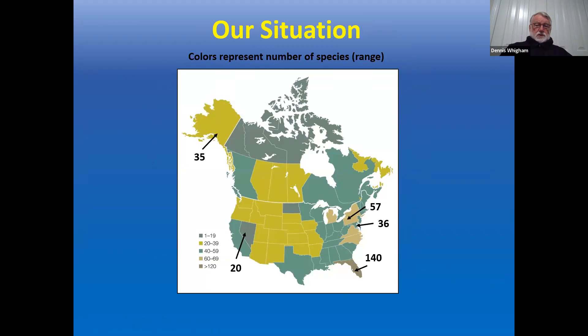Do we have orchids in Maryland? Certainly we do. This map shows where orchids occur in the US and Canada, color-coded by number of species. Even Alaska has 35 species. Maryland has 36, probably more. Florida has the highest numbers because it's warm enough for epiphytic tropical orchids. Even in drier parts of the country — Nevada has 20 species. We have orchids everywhere.